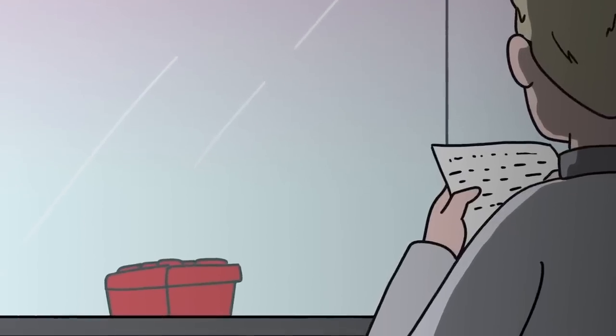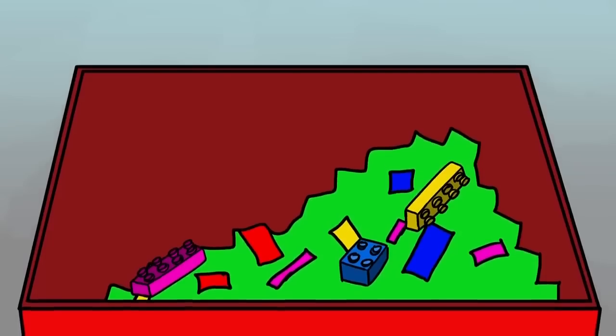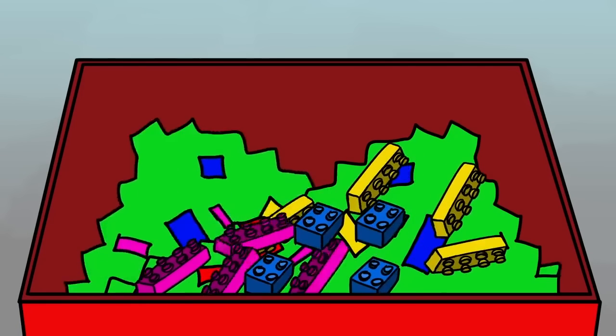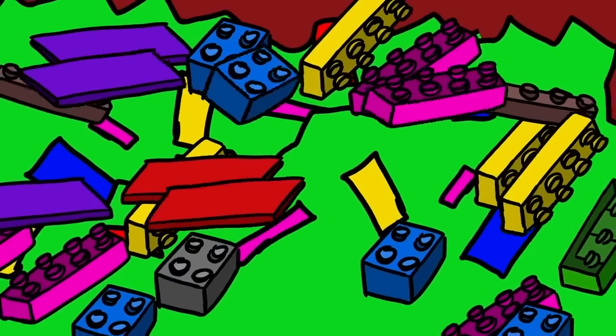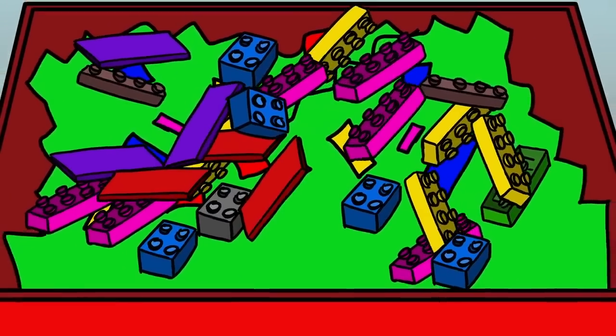An interesting feature of SCP-387 is that, when the tub is not full, or when it is partially empty, the Lego blocks will duplicate themselves until the box is full. When all pieces were removed from the tub but one, it did not duplicate. However, when Lego blocks were returned until an even layer was made, SCP-387 continued to duplicate.